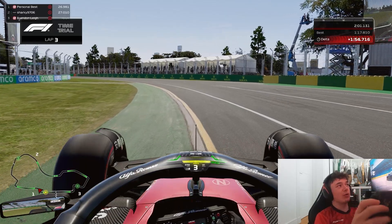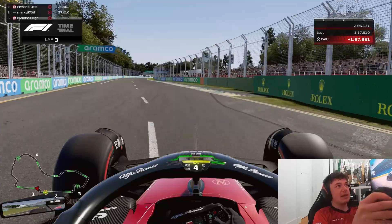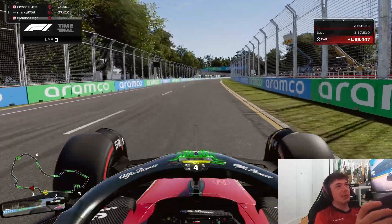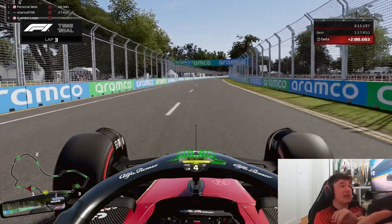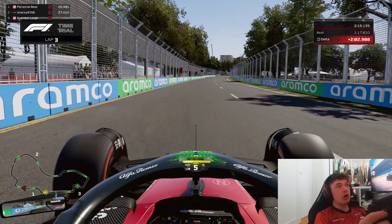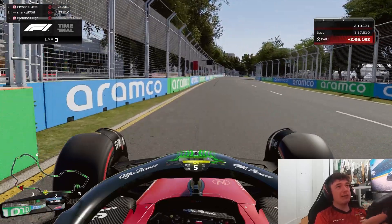You want to be using the AstroTurf on the exit of turn two and then full speed on the exit, opening up DRS as fast as possible. Try to avoid using the exit kerb there as it just adds unnecessary risk to your lap. Approaching turn three you'll be braking at the 100 meter board on the left hand side.